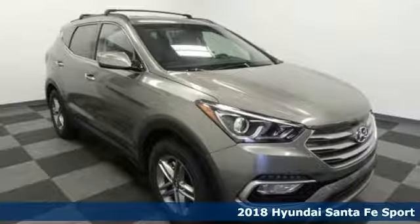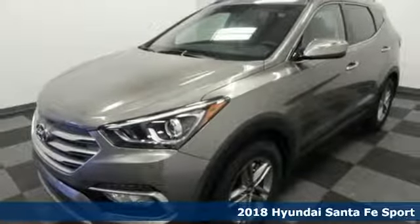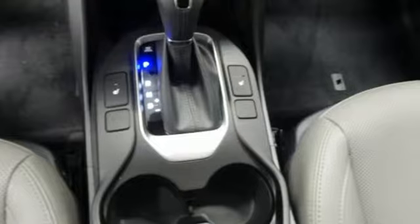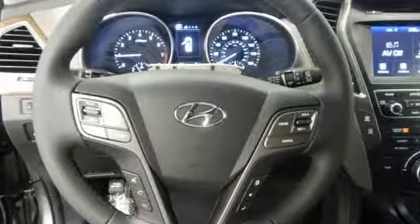It's a 2018 Hyundai Santa Fe Sport. The updated styling goes beyond just good looks. It is designed to cut through the wind on your way to wide open spaces. Best of all, it's aerodynamic without losing interior space. That means you'll get even more MPGs and still have room for everything and everyone.